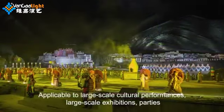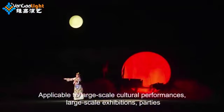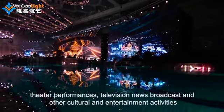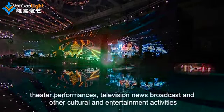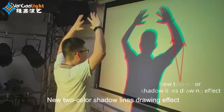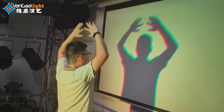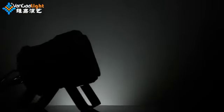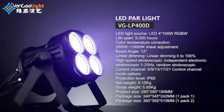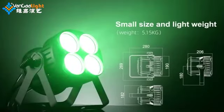Applicable to large-scale cultural performances, large-scale exhibitions, parties, theater performances, television news broadcast, and other cultural and entertainment activities. Features new two-color shadow lines drawing effect.